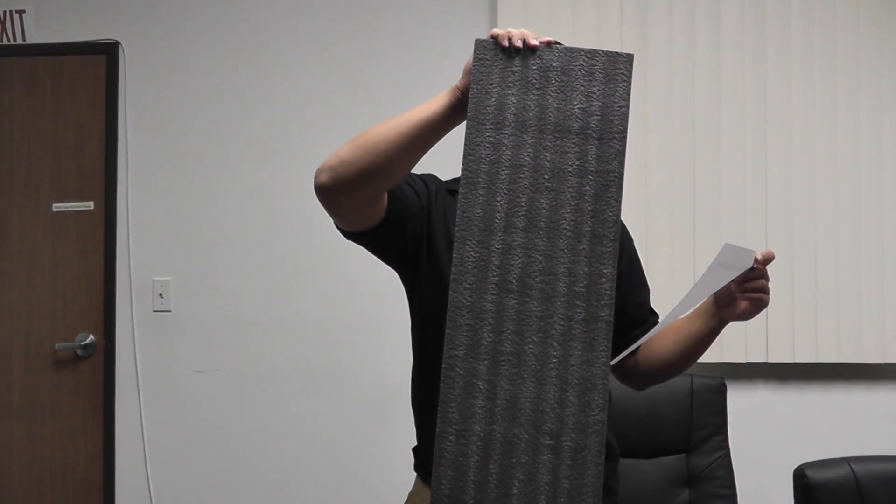Hey guys, it's Chris with another V-Type GF4 Airsoft GI. Today we have the King Arms Full Metal Colt M&P 15 MOE Carbine AG Airsoft Gun.